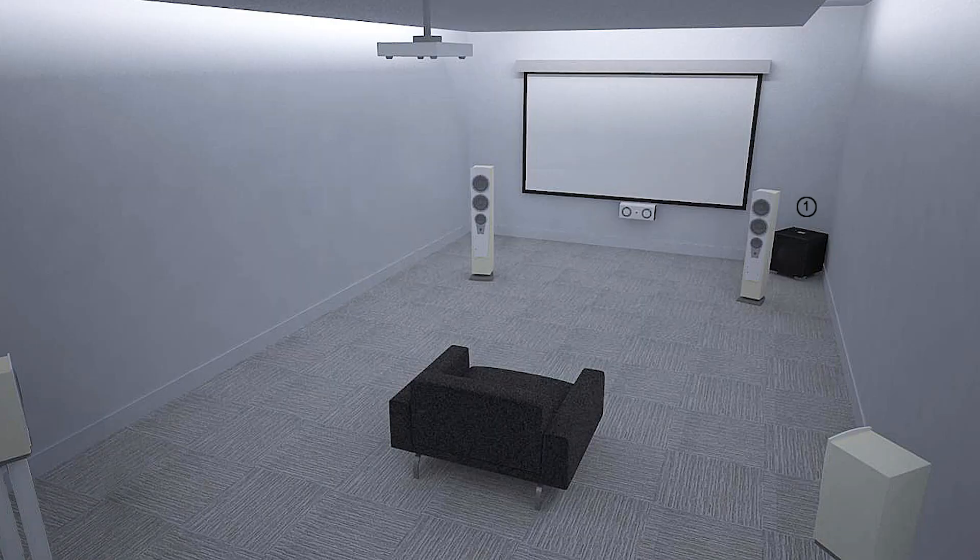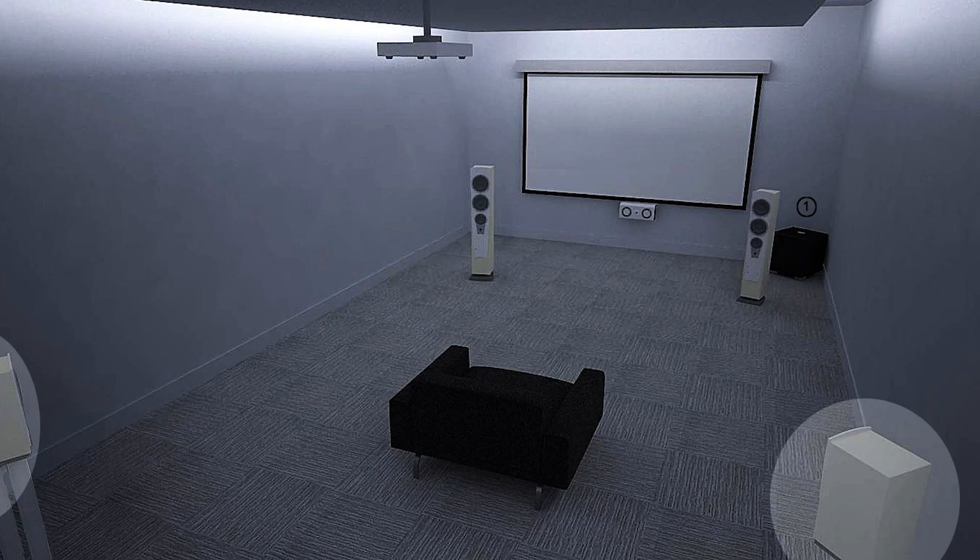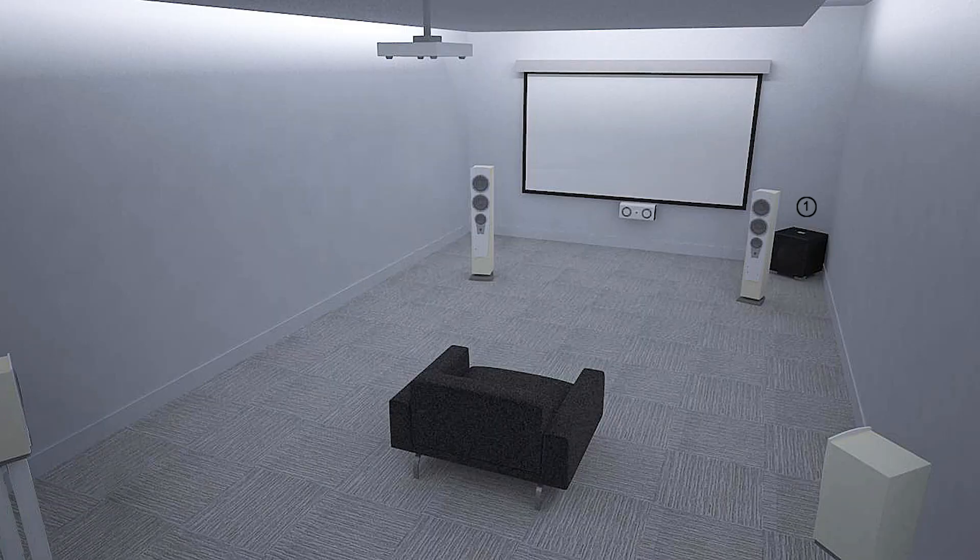The rear surrounds — for those of you who are musicians — are almost like reverb. The rear surrounds are there to produce the depth, the third dimension, and place you inside the action. If space is happening behind you and space is happening in front of you, that places you in the middle of a three-dimensional reality that tracks what's happening on screen. So that's what 5.1 does. 7.1 simply adds two more surround channels.